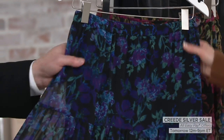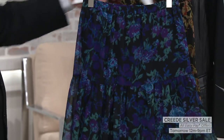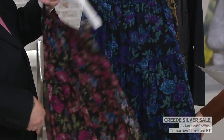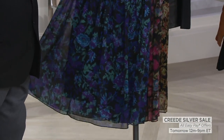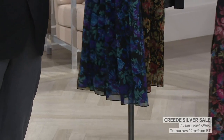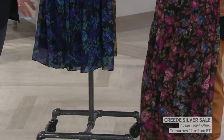You know, you wear this with a navy tank in the summer and sandals, or a black tank, or you pick up one of the colors. But right now you get your fall sweaters, and you pair it with a sweater and a pair of boots, or tights and a booty.